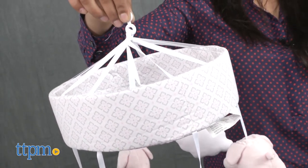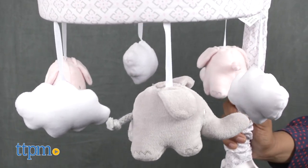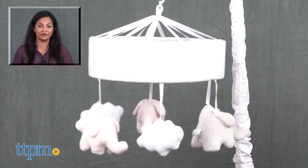The Just Born musical mobile is for ages birth through five months or when baby can sit up unassisted. This is made by Just Born. For more information, including where to buy and current pricing, come find us at TTPM and make sure to subscribe to our YouTube channels for more reviews every day.